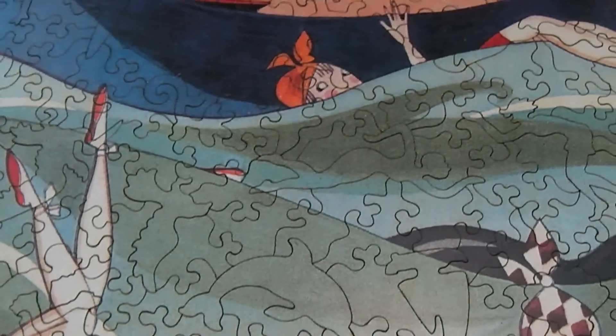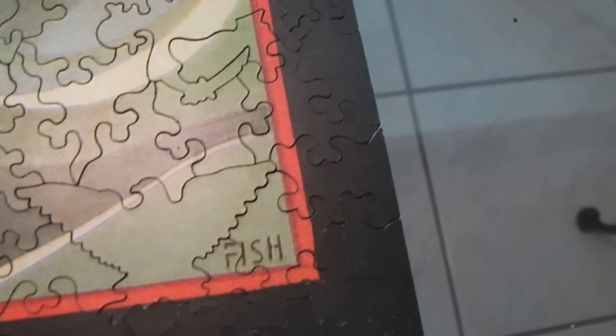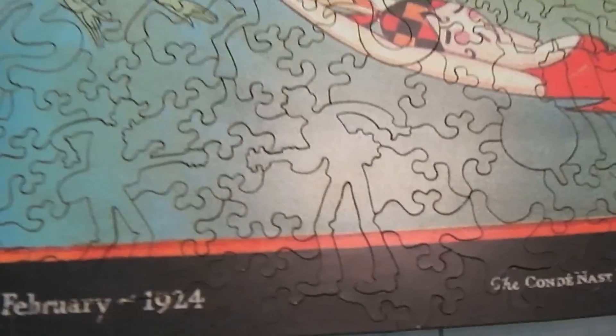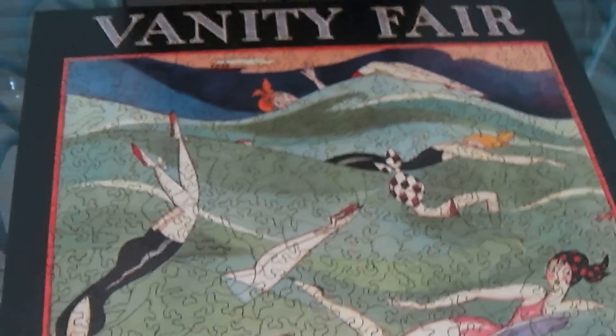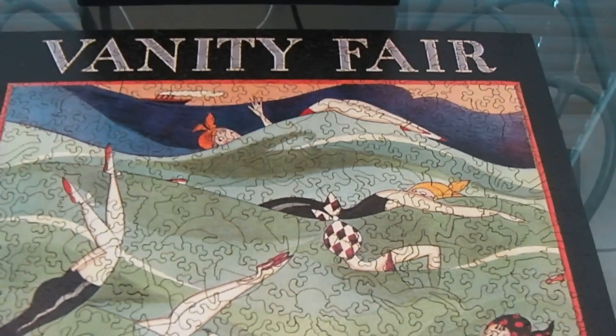At a certain point we found that we only had the greenish and the blue left, and it was after getting the outline. But even the outline wasn't that easy. Anyhow, quite fun, quite a challenge — the Liberty Puzzle Vanity Fair cover.